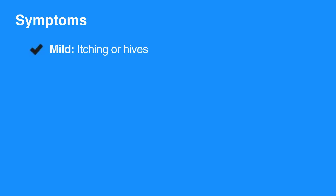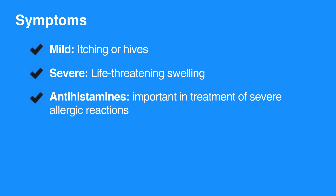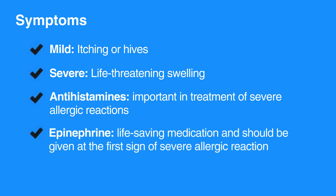Symptoms may be mild, such as itching and hives, or they may be severe, causing life-threatening swelling of the airway, lips, and tongue. Antihistamines, such as Benadryl, are important in treatment of severe allergic reactions. In addition, epinephrine can be a life-saving medication and should be given at the first sign of a severe allergic reaction.